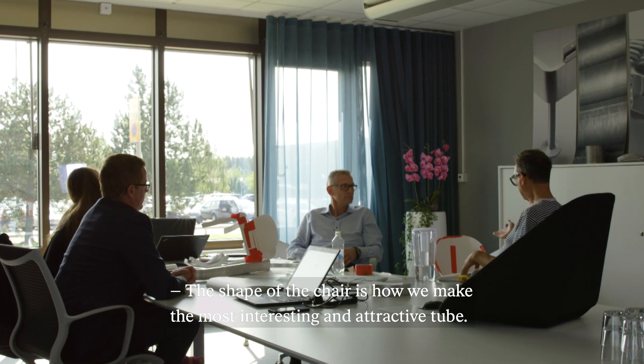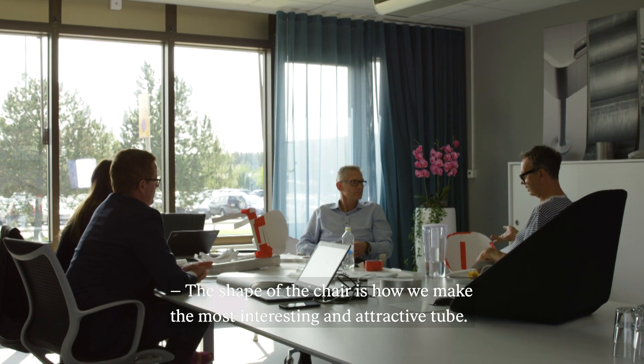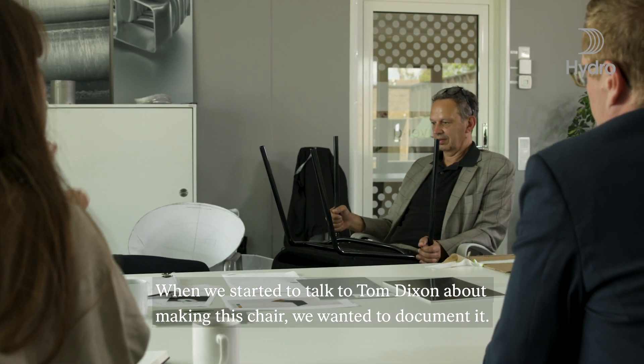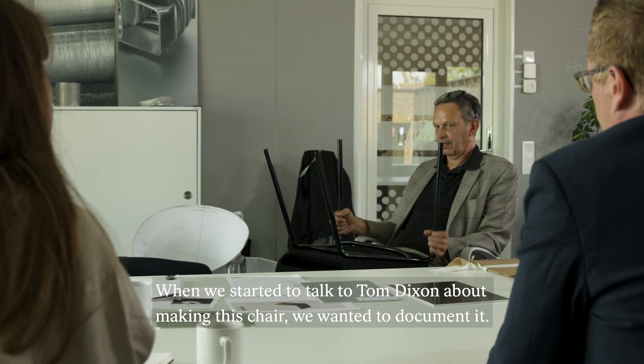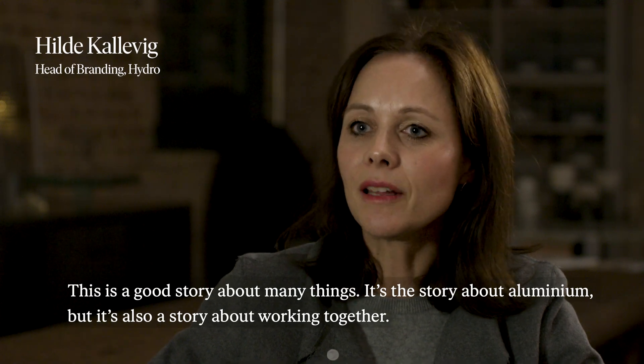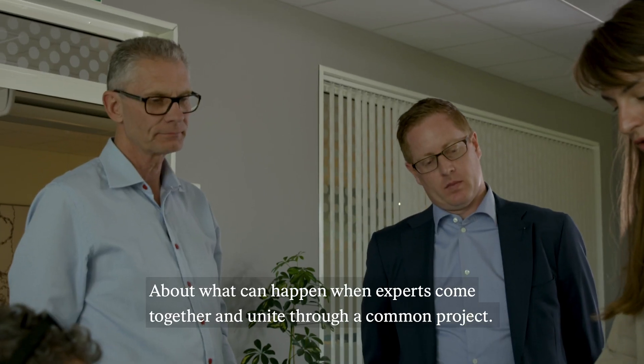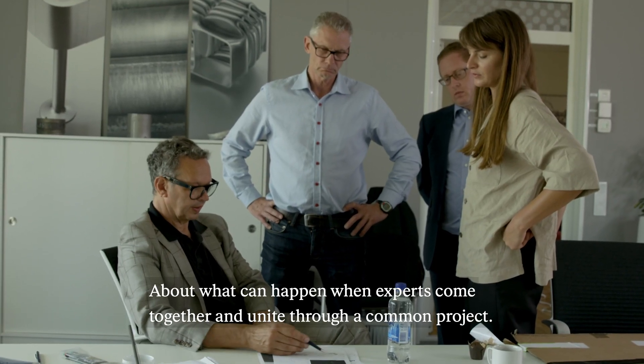The shape of the chair is how we make the most interesting and attractive tube profile for the legs. When we started to talk to Tom Dixon about making this chair, we thought that we should document it because this is a good story about many things. It's a story about aluminium, but it's also a story about working together and what can happen when experts come together and unite through a common project.